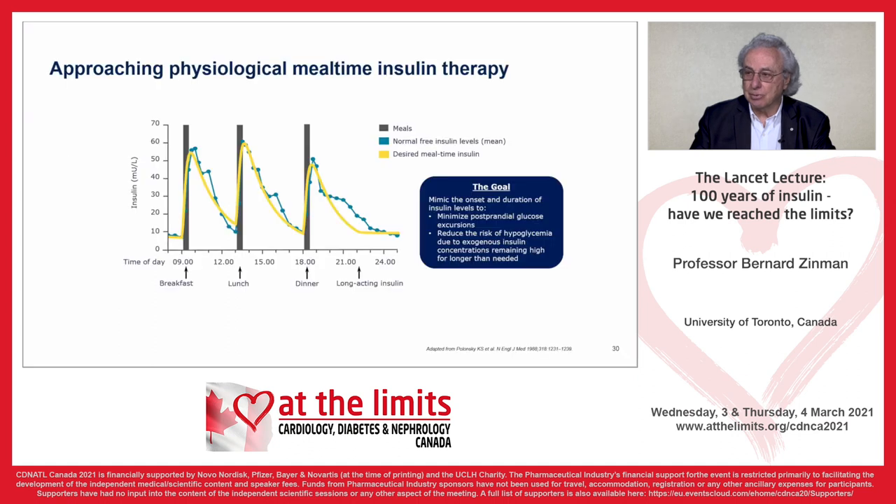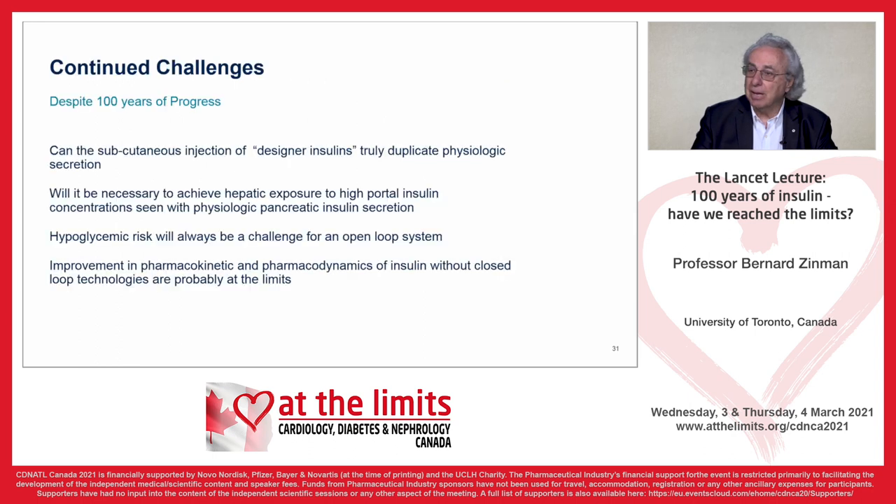For meal insulins, we need rapidly absorbed insulin. Here you see the desired meal timeline and the normal free insulin levels that occur with meals. We want to minimize postprandial glucose excursions, as that contributes to overall control, and reduce the risk of hypoglycemia in the postprandial period. This continues to be a challenge, but good progress is being made.